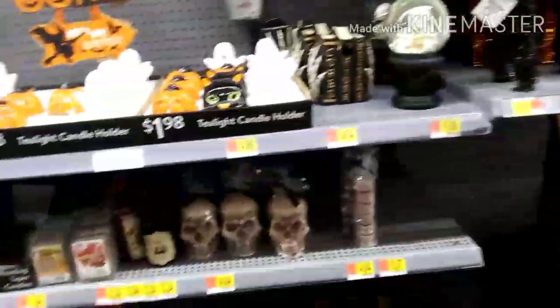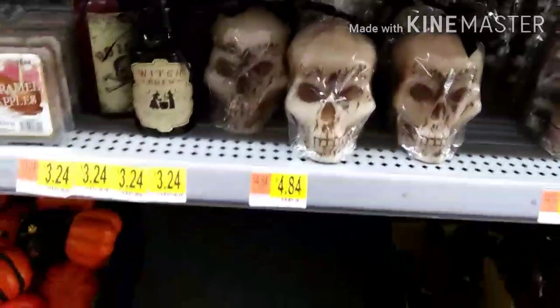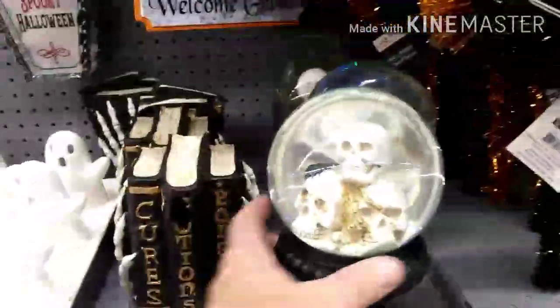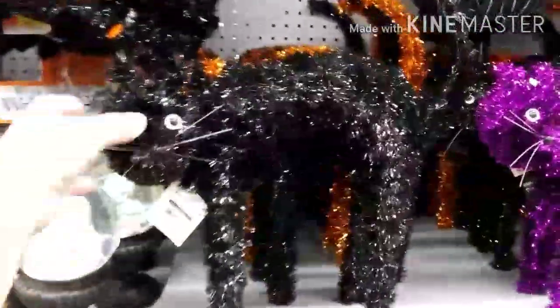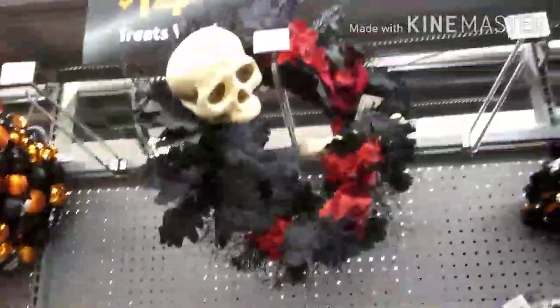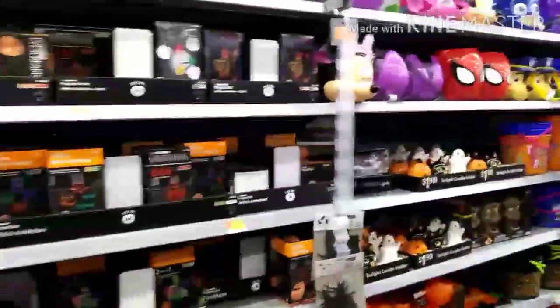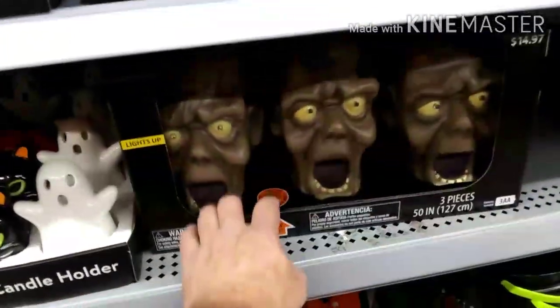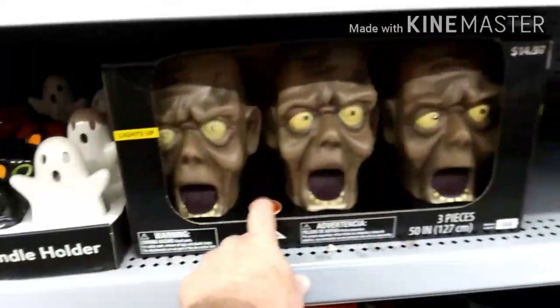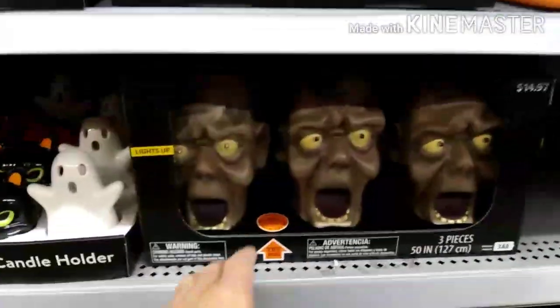Just a ton of stuff! Skull candles are $4.84. These snow globes are $9.98. The scary cats are $19.98. The bat with the purple wings is $5.98 — pretty cool. They even have a Halloween wreath for $19.98. And look at this three-piece light-up set — wow, talk about a lot of Halloween stuff!